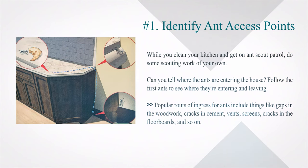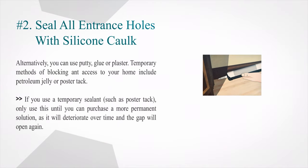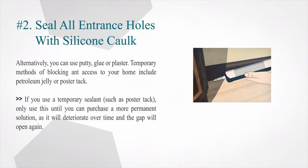Popular routes of ingress for ants include gaps in the woodwork, cracks in cement, vents, screens, cracks in the floorboards, and so on. Number 2: Seal all entrance holes with silicone cork. Alternatively, you can use putty, glue, or plaster.